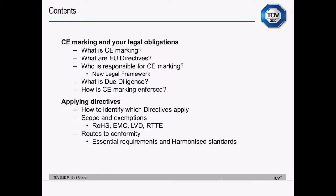CE marking is one of the most commonly misunderstood topics that we deal with. This presentation will help clear up the myths and misconceptions and put you on the right track to compliance. We'll deal with legal obligations relating to your role regarding the product, enforcement and the due diligence defence, scopes and exemptions of example directives, the RoHS Directive, EMC, LVD and R&TTE directives, and essential requirements of the directives and how to meet them through harmonised standards or otherwise.